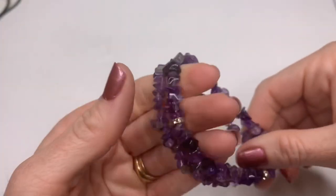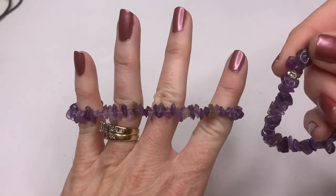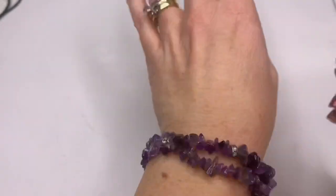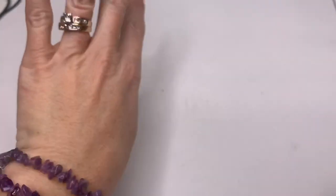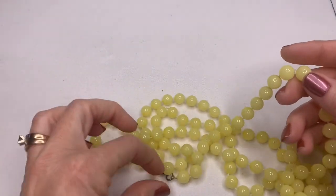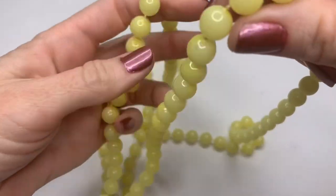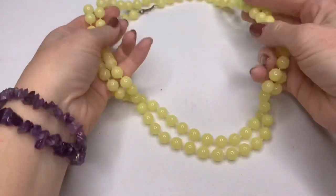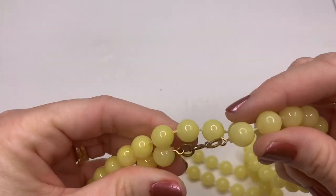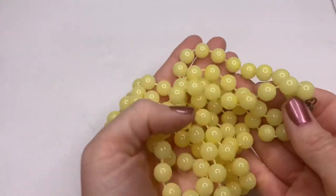Some amethyst stretch bracelets — one of them has little crystal rondelles on it and the other one does not. I don't know if they're supposed to go together, but they're pretty. I'm going to keep these ones. These chip stretch bracelets don't go for a ton of money so I generally keep them because I love stone jewelry anyway. We have some yellow acrylic beads — whoa, this is long, this can definitely be doubled. Vintage acrylic necklace, pretty yellow color, kind of like a soft lemon.